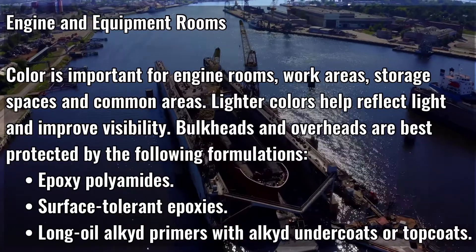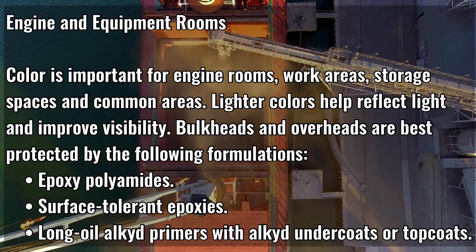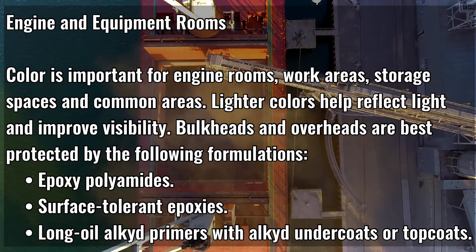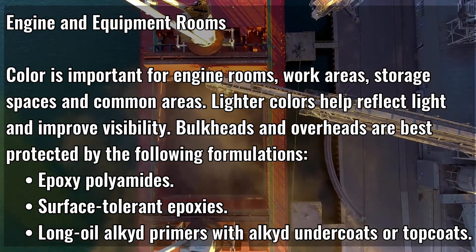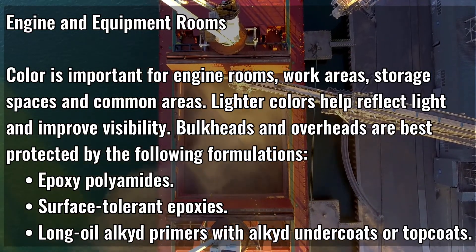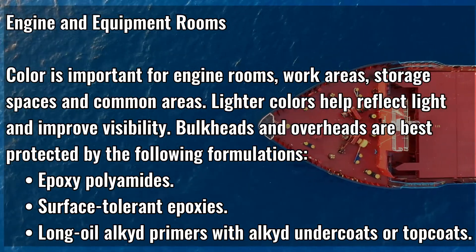Engine and Equipment Rooms. Color is important for engine rooms, work areas, storage spaces, and common areas. Lighter colors help reflect light and improve visibility. Bulkheads and overheads are best protected by the following formulations: epoxy polyamides, surface-tolerant epoxies, and long oil alkyd primers with alkyd undercoats or topcoats.